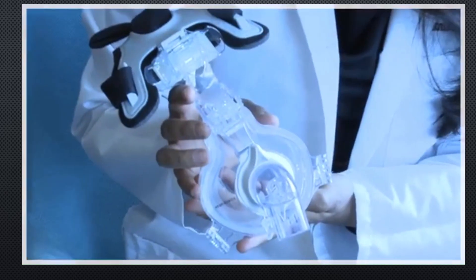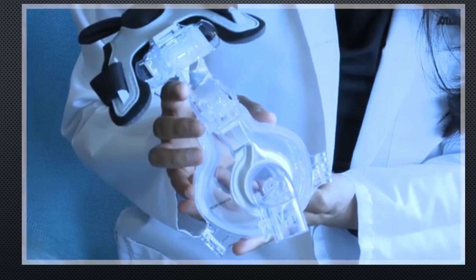A special mask had been developed to deliver oxygen at higher pressures and perhaps prevent patients from needing a ventilator. Unfortunately, this mask can be quite uncomfortable and can leak substantially, especially at higher pressures.